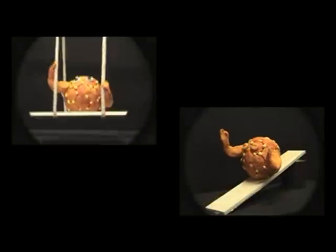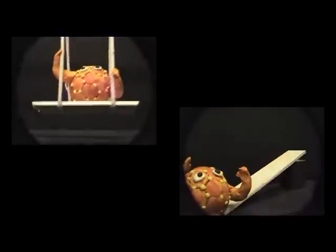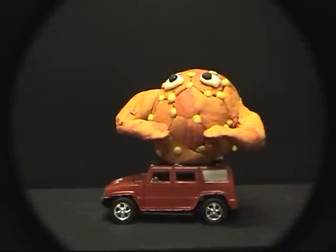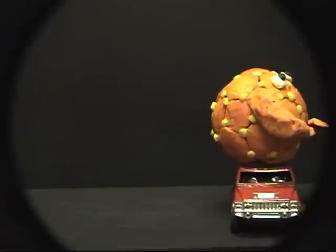With their hollow cages, buckyballs are the ultimate building playground, reacting with elements from across the periodic table. These perfectly symmetrical carbon soccer balls are seen as the answer to the new energy efficient industrial revolution.